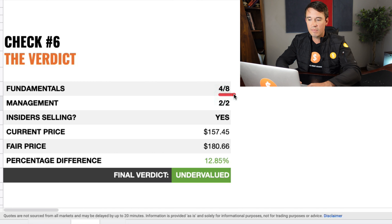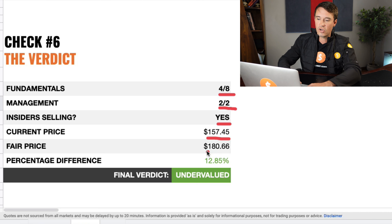Now we are heading into the verdict and my final views on this stock. The fundamentals score is 4 out of 8, management is 2 out of 2, and the insiders are selling shares, which is a bit of a red flag. The current price is $157, and the fair price according to a DCF model is $180, meaning the stock is a bit undervalued with a margin of safety of about 12%. However, keep in mind there is insider selling going on, which remains a red flag. Overall, it looks like the stock is a bit undervalued at the moment.